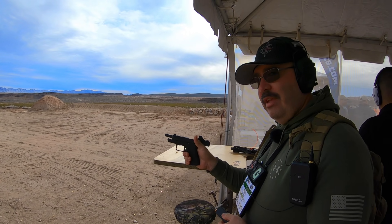Get that notification icon if you're a subscriber. I'm going to show you more videos from ShotShow, including the Holosun 507K.